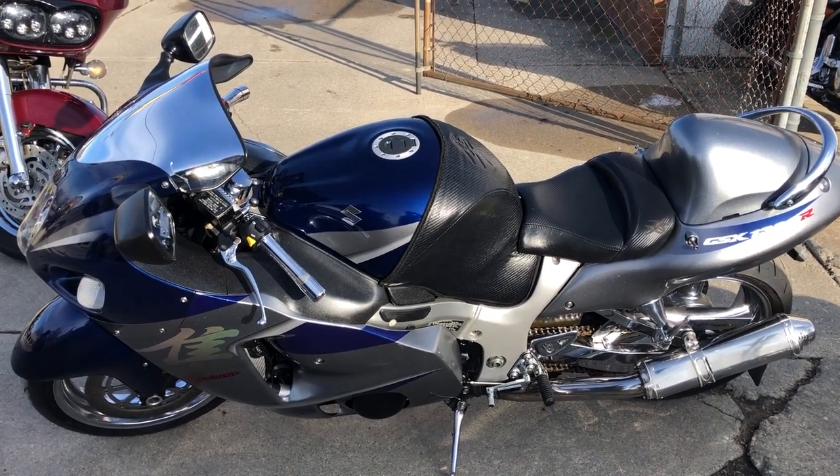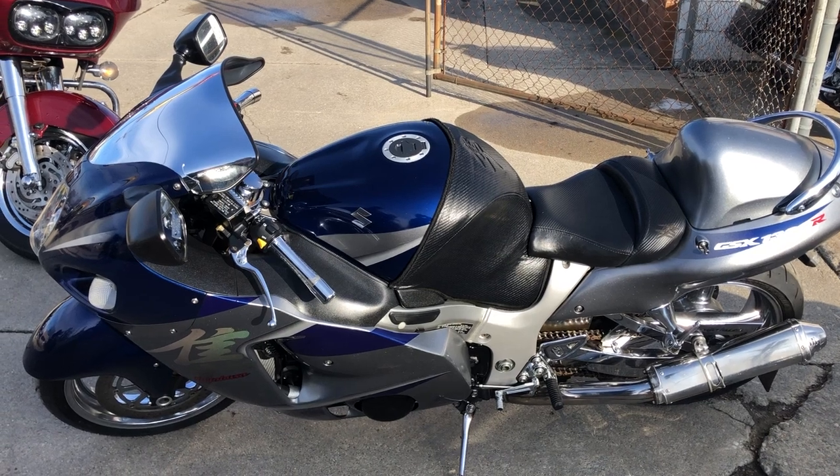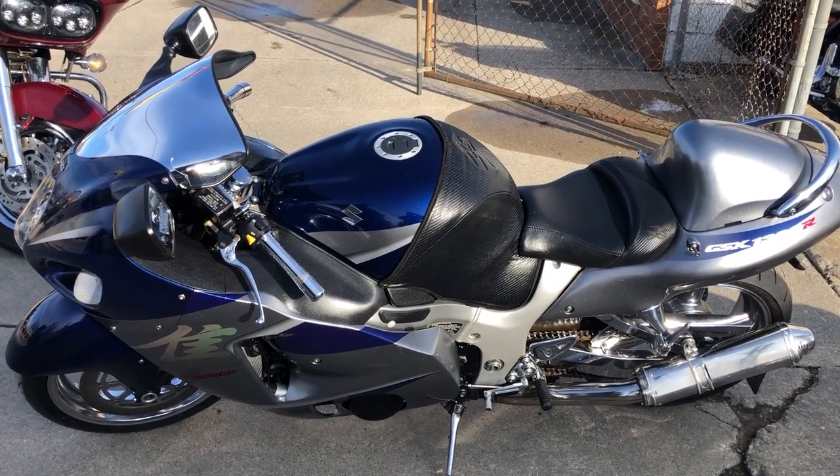Don't miss it guys. That's a 2006 BUSA. Give us a call, we'll get it done. 810-648-9500.